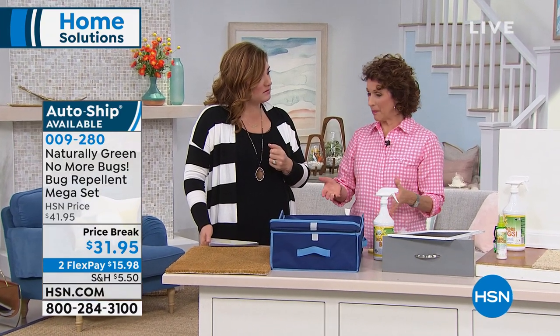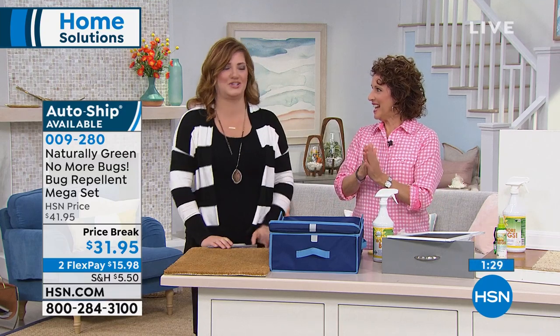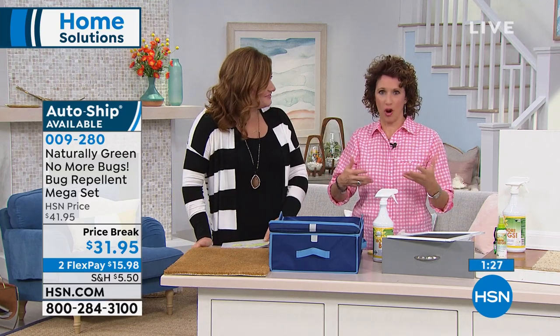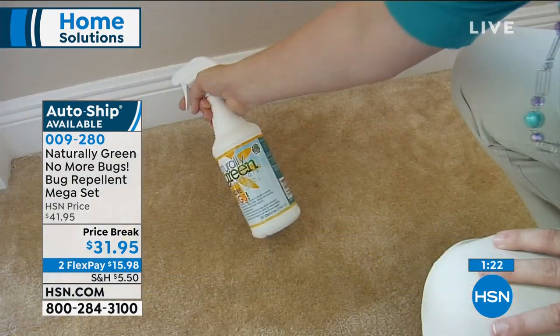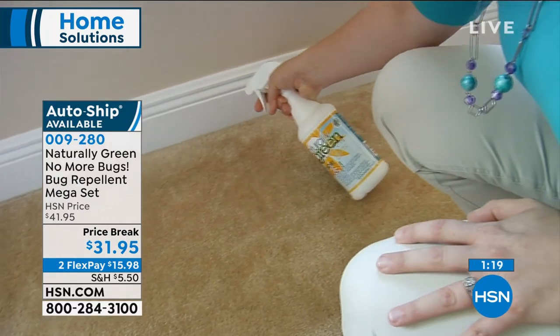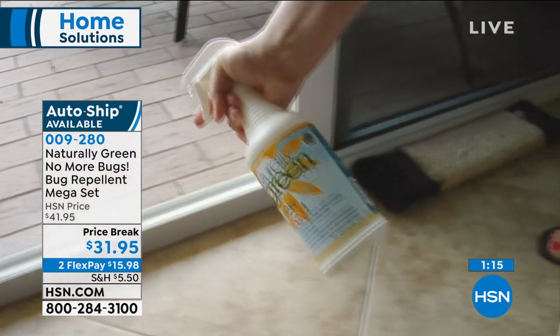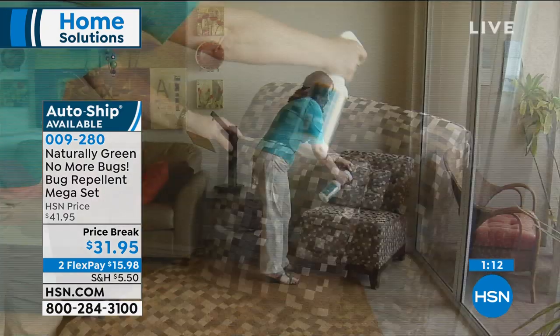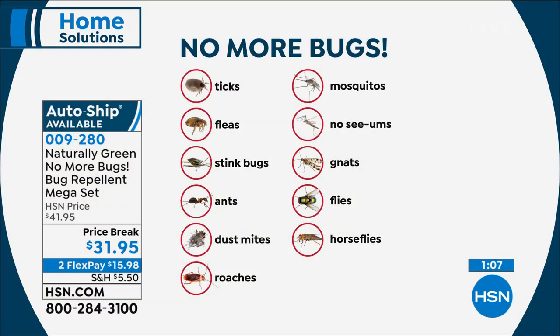When you start seeing the bugs come back — that's your cue. You'll know, because you'll start going: is there a fruit fly? Are those ghost ants on the counter? They come out of nowhere — one granule of sugar. Also spray around your doors and windows. This is also a snake deterrent, which is pretty cool. And it takes care of dust mites, fleas, stink bugs, ants, ghost ants, roaches, mosquitoes.